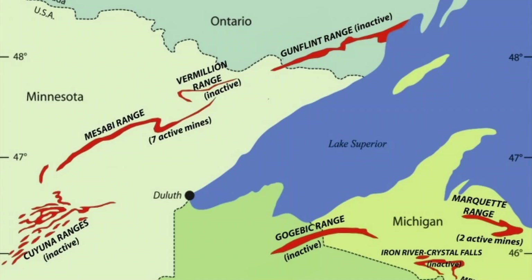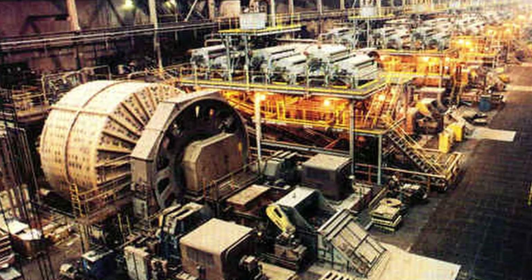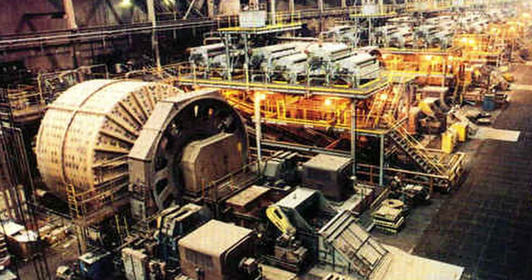Taconite mines in the Great Lakes region are located in northern Minnesota. In Michigan, taconite is not used; instead, hematite and magnetite rocks are. The pelletization process for these is the same as taconite.